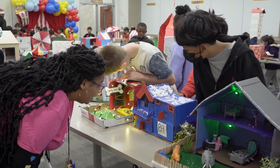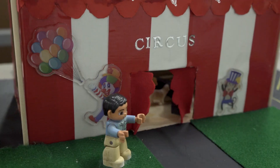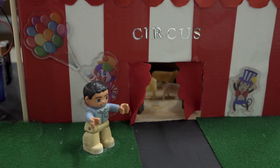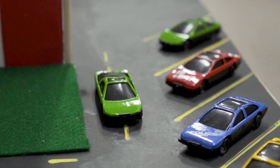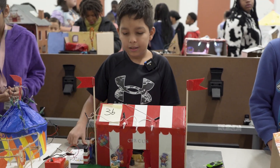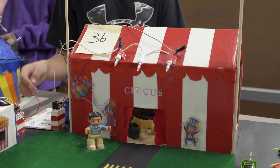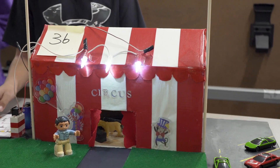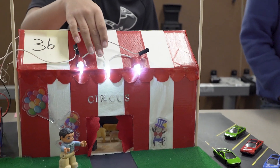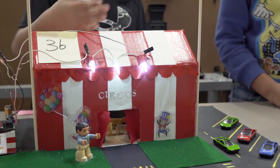My name is Omar and I did it like a real circus. I have my parking spot right here, and this is the circus. This one is a series circuit. If one light goes down, the other is going to go down — they're together.